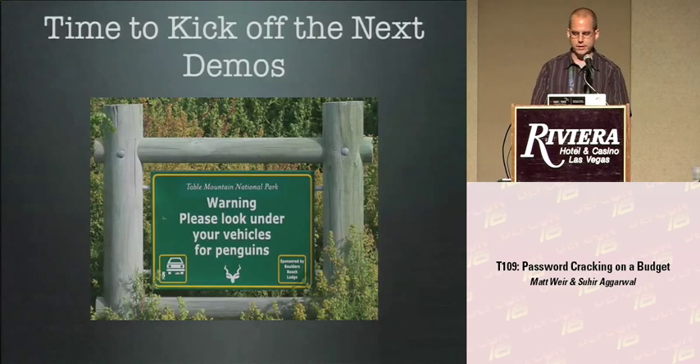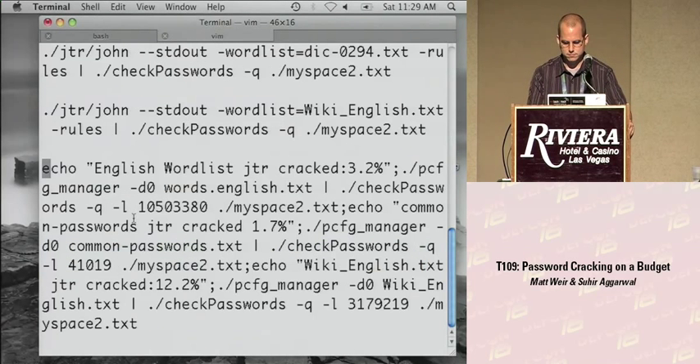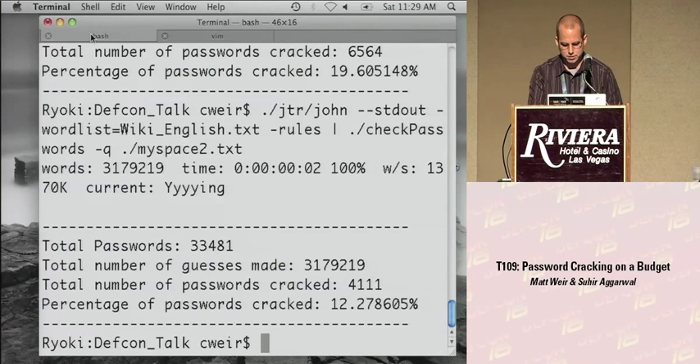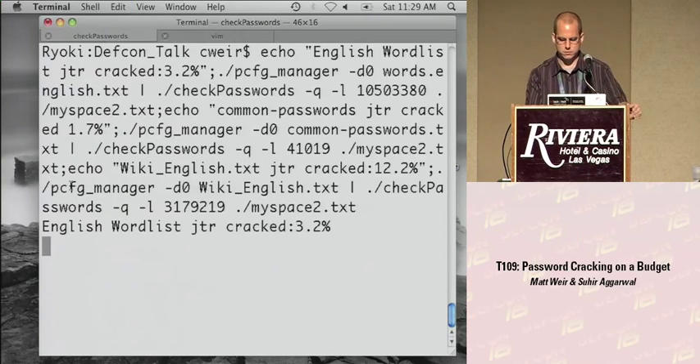I'm going to kick off the next demo now — our customized word mangling rule creator — and come back to it after I've had a chance to explain it. Hopefully it doesn't crash in the meantime.